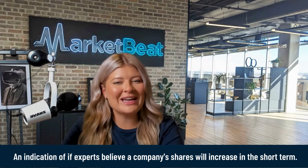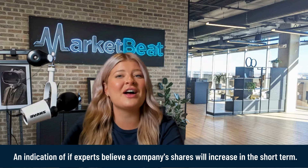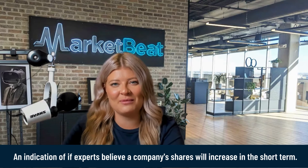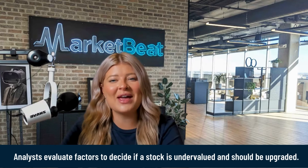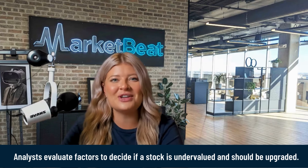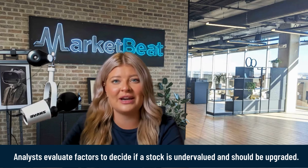Stock market upgrades give you a quick indication of whether experts believe a company's shares will increase in the short term, usually within the next 12 months. Analysts evaluate a company's financials, recent news, and other factors to decide if a stock is undervalued and should be upgraded.